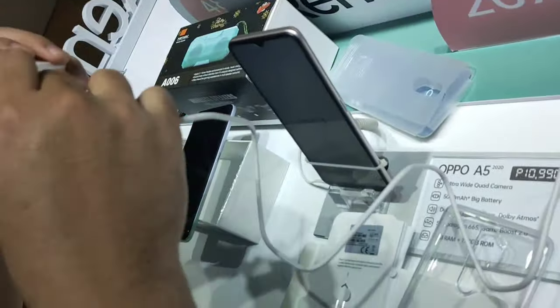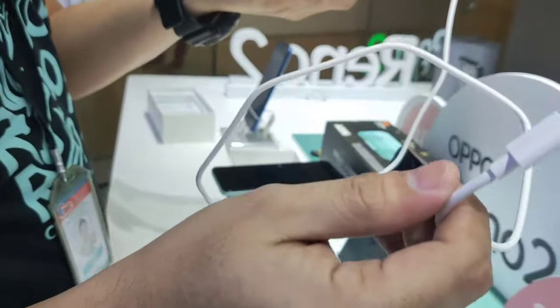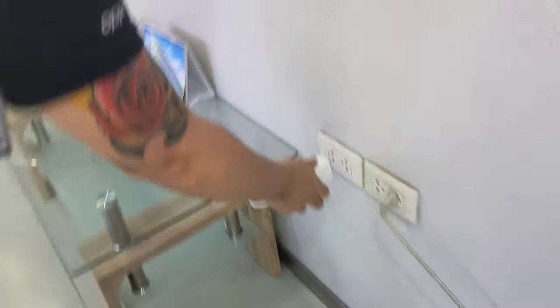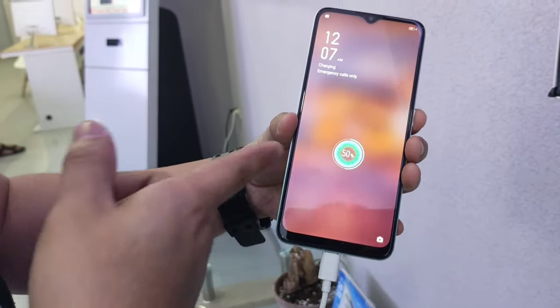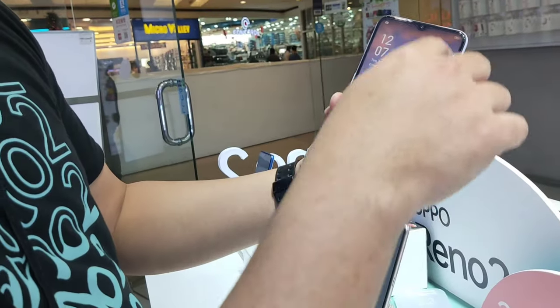Okay, let's test the Type C charger. This is 10 watts. Alright. Ilan ulit ang inch ng screen? 6.5 inches. Okay.